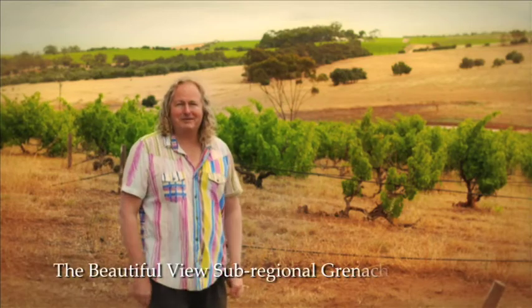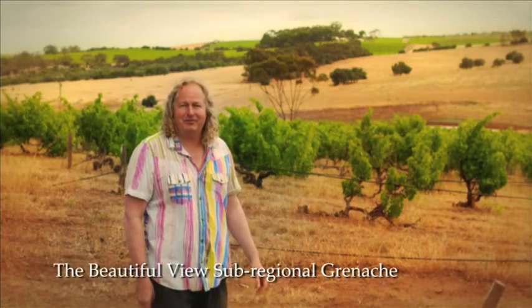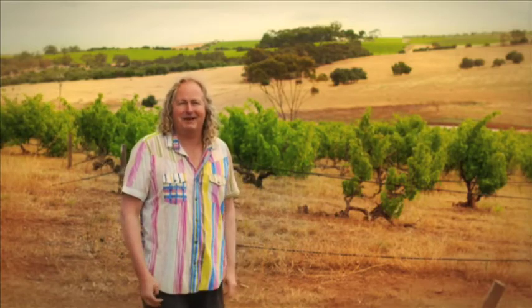Here we are in one of our oldest Grenache vineyards, planted in 1912, to introduce the Beautiful View Grenache. It's called the Beautiful View because McLaren Vale was originally settled by John McLaren, who called it Bellevue. We thought we'd call this sub-region Bellevue, but it was already taken by another winery, so we went with Beautiful View — a direct translation that makes a lot of sense, given the amazing views in McLaren Vale.